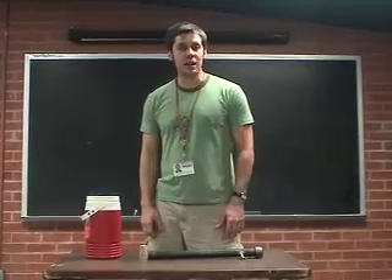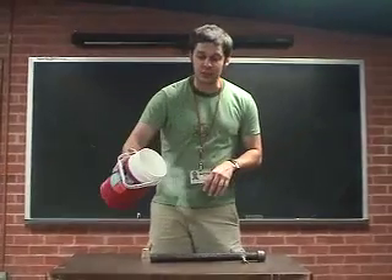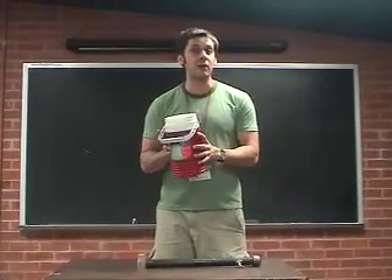I'm going to do another liquid nitrogen demonstration for you. Liquid nitrogen is 320 degrees below zero, and when it touches anything within itself, it turns instantly into a gas, which takes up a lot more space than it did when it was a liquid.